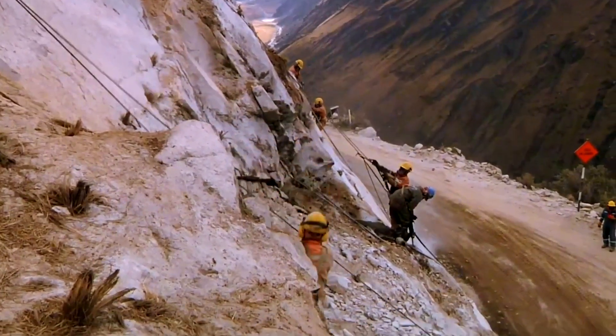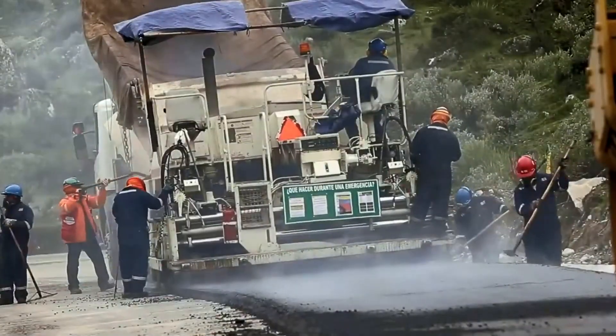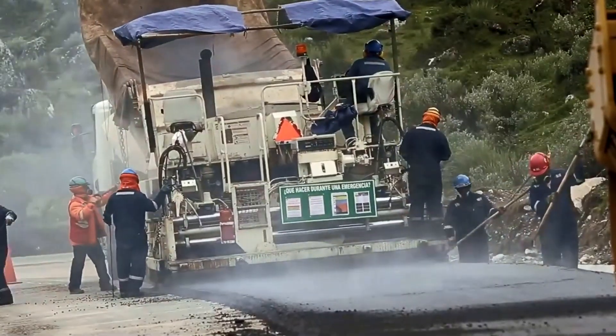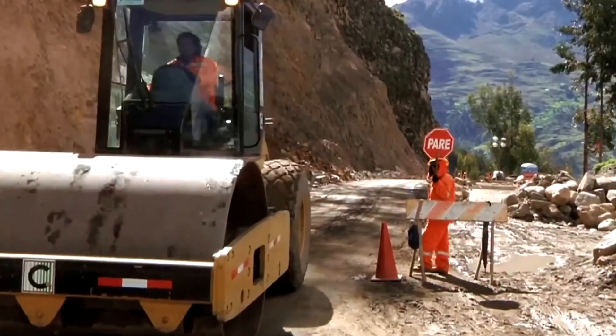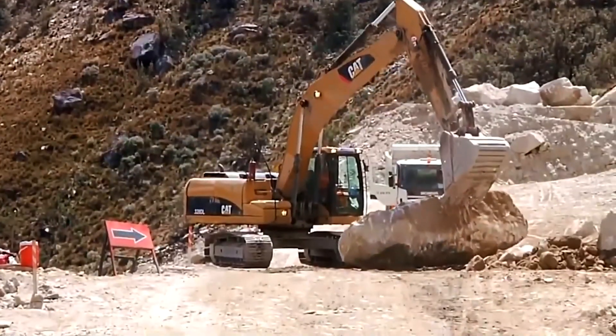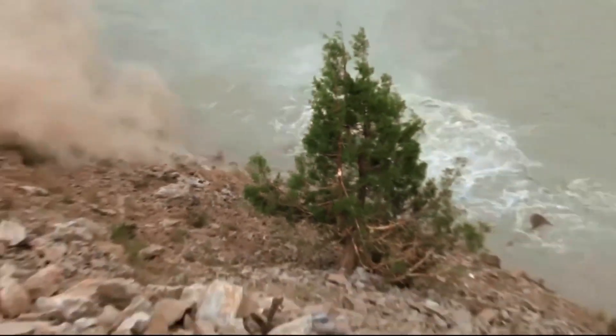The entire cliff face is subsequently covered with a protective steel mesh, which helps secure loose rock fragments and reduces the risk of falls onto the roadway. Before laying the main asphalt layer, workers spray a thin coat of liquid asphalt onto the roadbed to create proper bonding between the structural layers. This asphalt coat is heated using gas burners, allowing the solvent to evaporate and activating the bonding properties of the material.